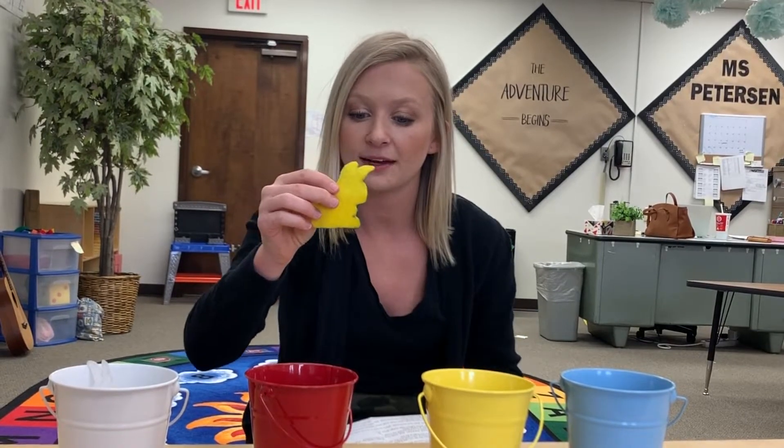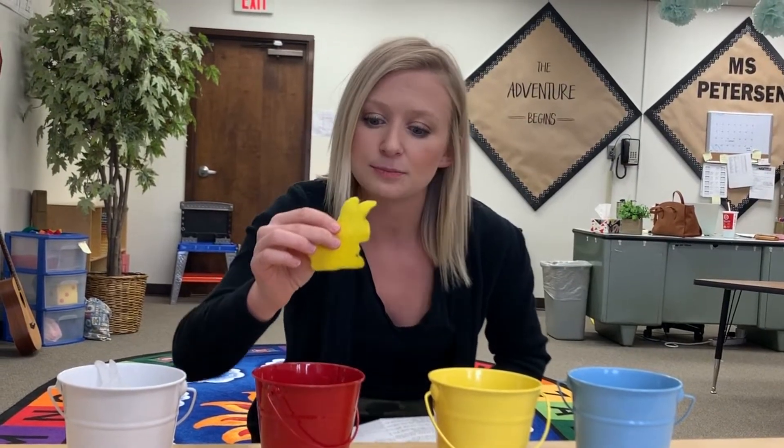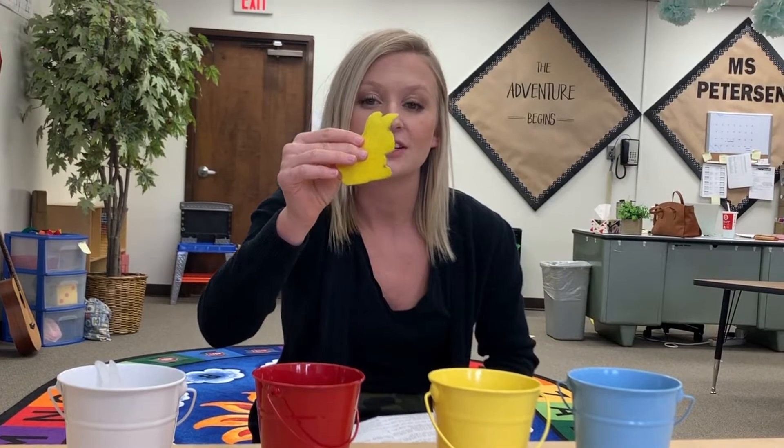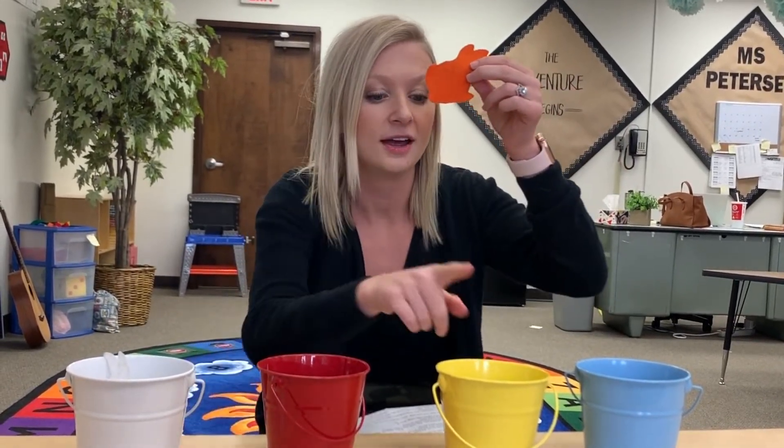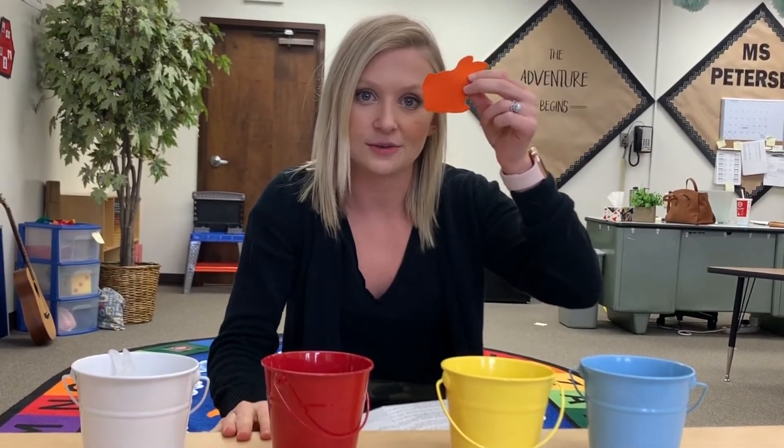Then bunny looked at red. This red paint looks pretty beautiful, too. She decided to hop on in. Hop, swish, swish, swish. And out popped bunny. What happened to bunny? What color did she turn? She turned orange. Yellow and red make orange. I better rinse off now, said bunny.